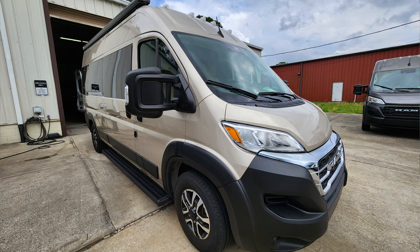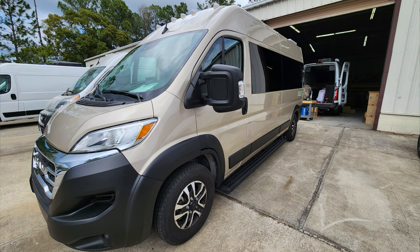Welcome back to Corndog Caravan. Ray here, and I am at Custom Coach Creations looking at their second model, which is the Voyager SE. This has a lot more bells and whistles. It's a beautiful van inside, I can't wait to show it to you.